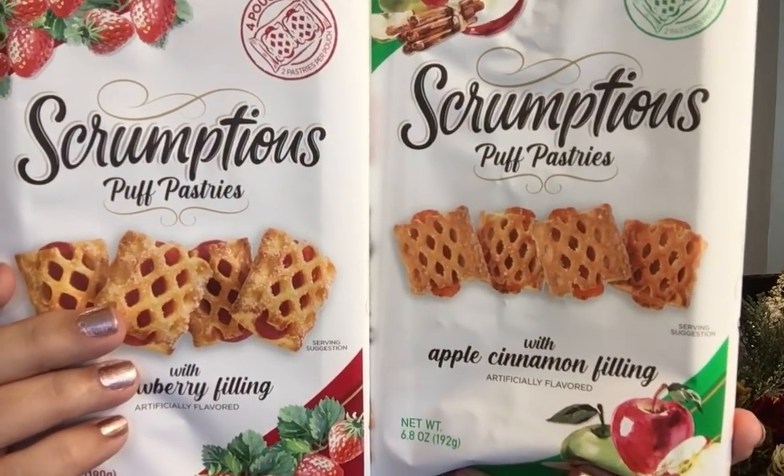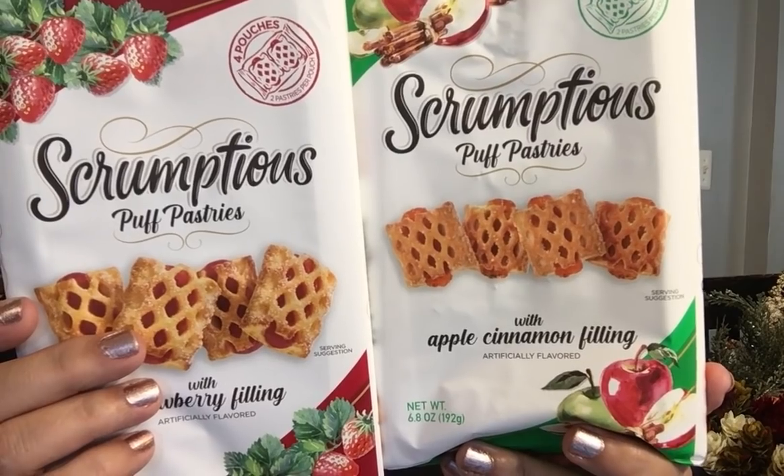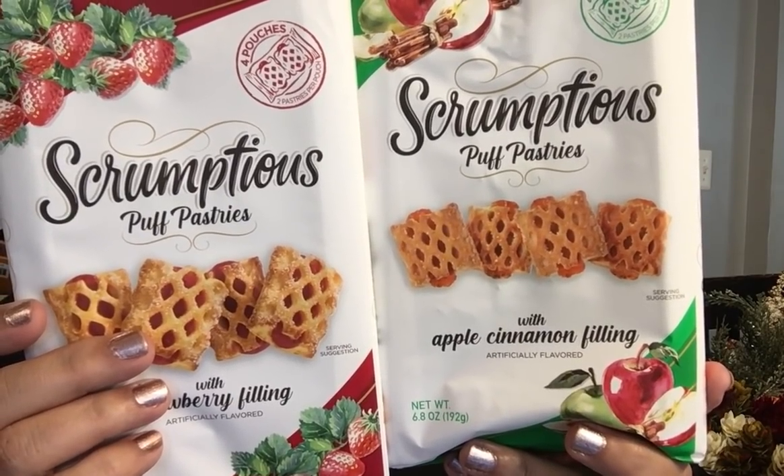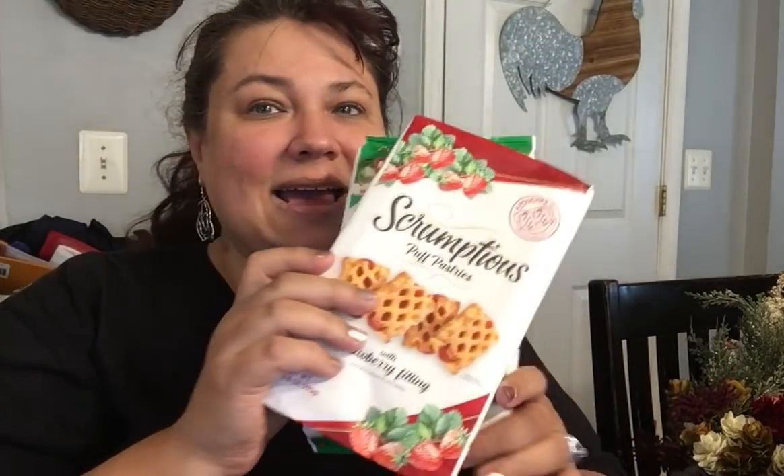Super excited to see they brought these back. These are called Scrumptious and these are puff pastries. They have them in apple filling and they have them in strawberry. I was so happy — I haven't seen these in about almost two years. These are absolutely delicious. They're not really high in fat or sugars. This is worth their weight in gold. I couldn't believe I saw those there, so I did get several of those.